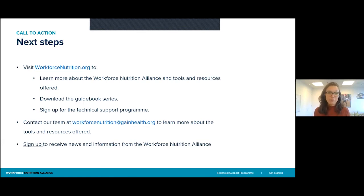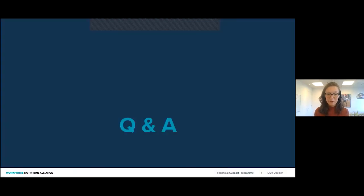Please visit the website to learn more about the Alliance, see which tools and resources are offered, but also download the free guidebook series. If you're interested, sign up for the technical support program. Feel free to reach out to us at workforcenutrition@gainhealth.org to learn more about the tools and resources offered or any questions you may have. You can also sign up to receive news and information from the Workforce Nutrition Alliance by joining the email list. With that, I would like to conclude. We have about 15 minutes left for Q&A, and I see that we have a question in the chat.